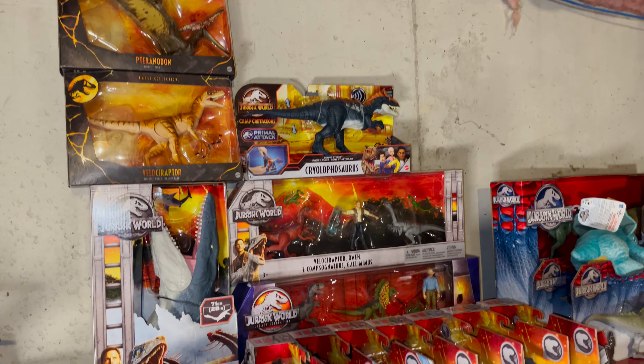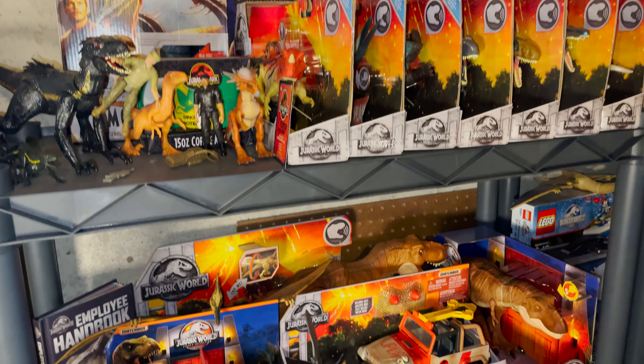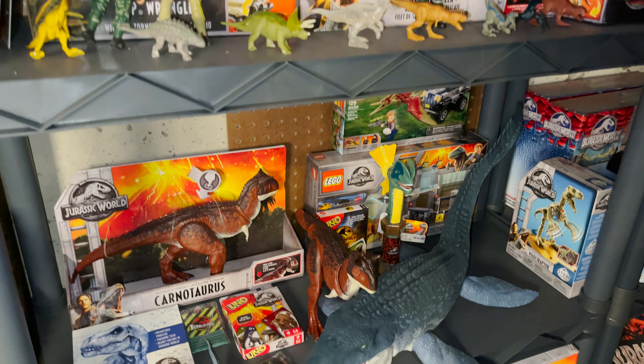Moving one shelf over, we start to get into Mattel Jurassic World figures, and the same applies to the shelf next to it. I'm just going to go over these pretty quick — let me know in the comments if you have any questions, but there are too many things here to really go through one at a time.